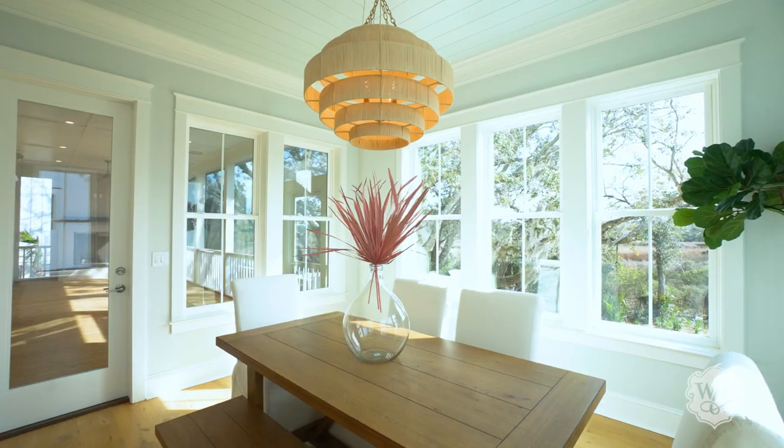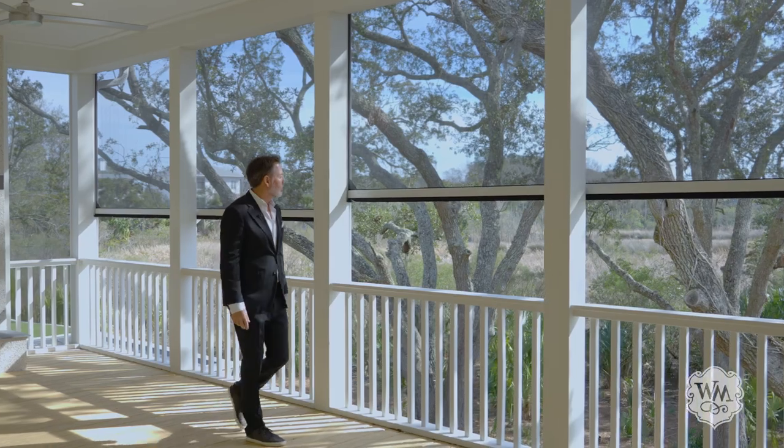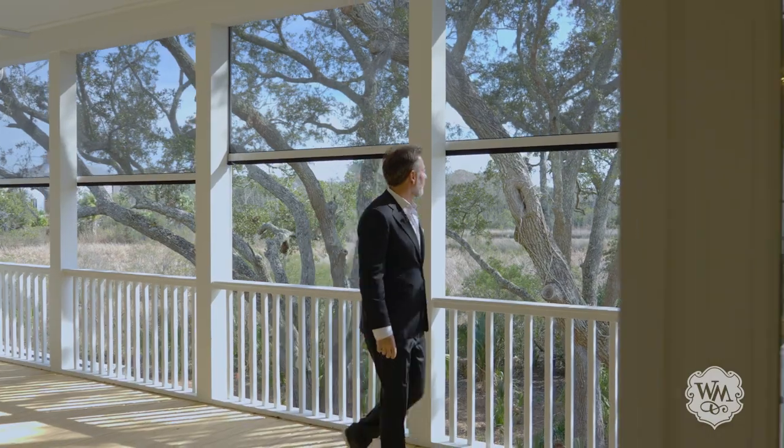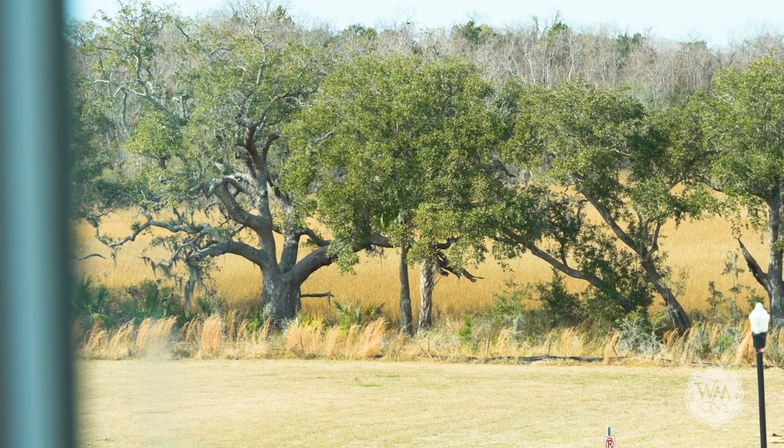A sun-drenched dining room is highlighted by a mitered shiplap ceiling. The showstopper of the main floor is the wall of windows overlooking magnificent live oak trees, revealed through the home's southern exposure.